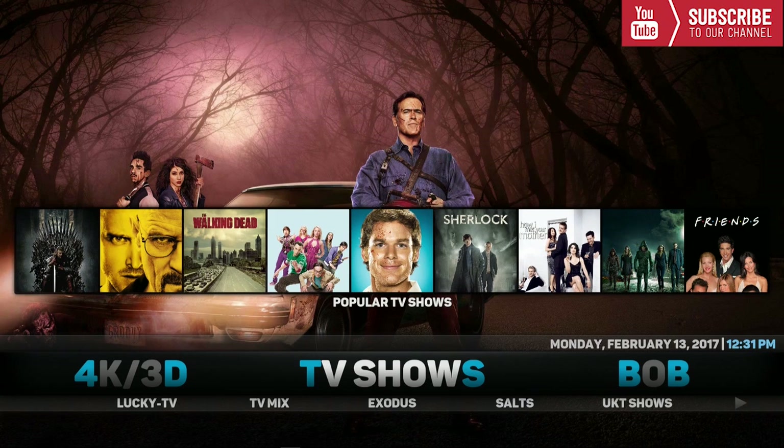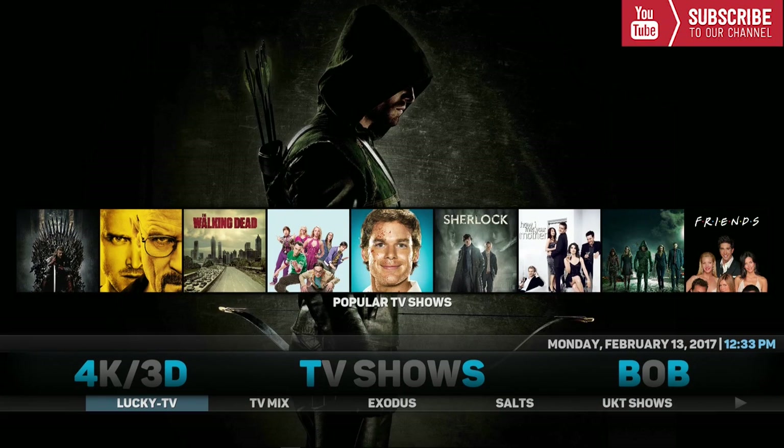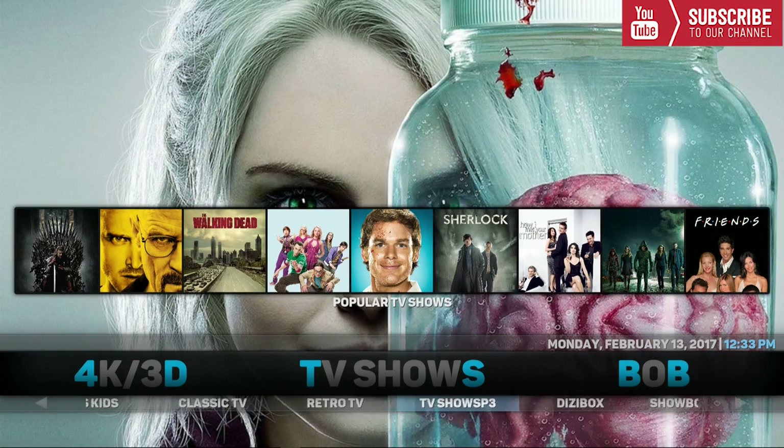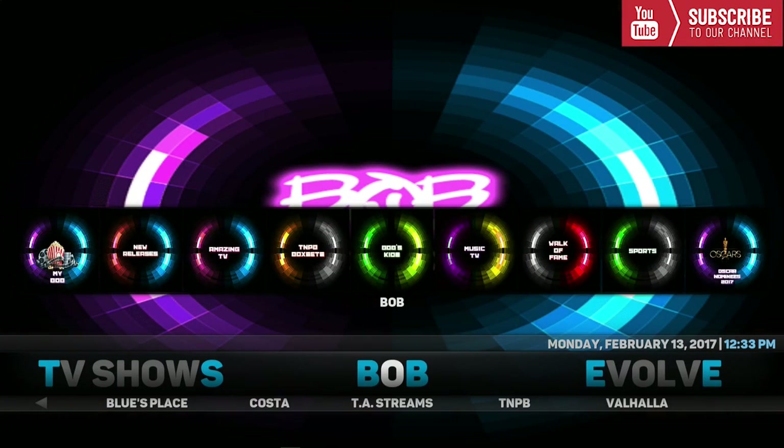Our next category is TV Shows. Underneath TV Shows there are a bunch of add-ons as well. I will only be going through the first ten and scroll through the rest. We have Lucky TV, TV Mix, Exodus, Salt, UK T Shows, Imperial Shows, Showbox, Release Hub, TV Online, and I Stream Shows, plus the rest of the TV show add-ons.